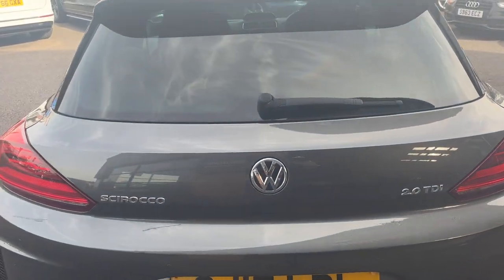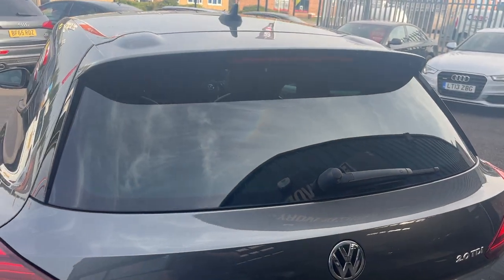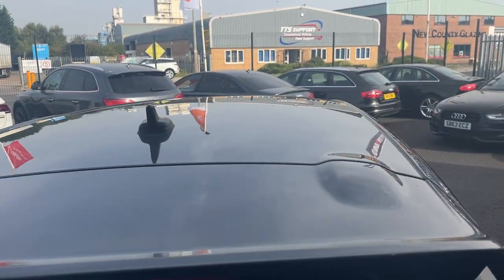Tail lights and tailgate look in good condition. The rear screen looks good and the roof lining is in nice condition as well.